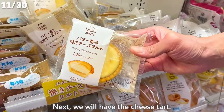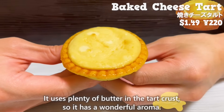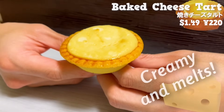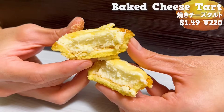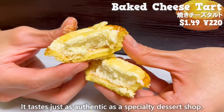Next, we will have the cheese tart. It uses plenty of butter in the tart crust, so it has a wonderful aroma. The cheese is creamy and melts in your mouth. The rich cheese and the crispy tart crust are a perfect match. It tastes just as authentic as a specialty dessert shop.